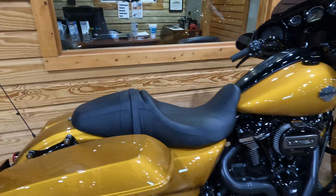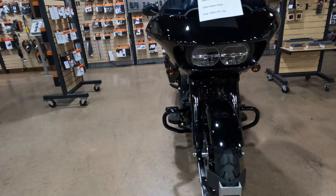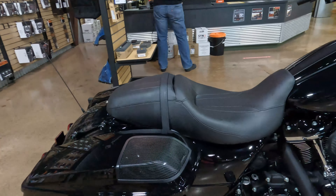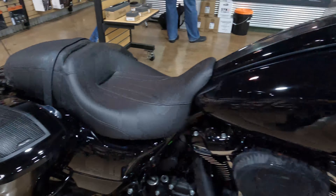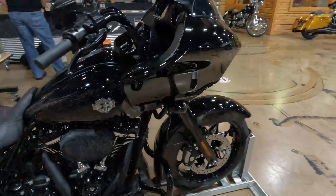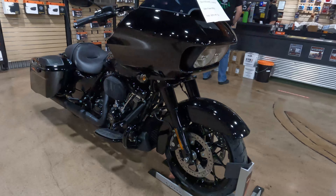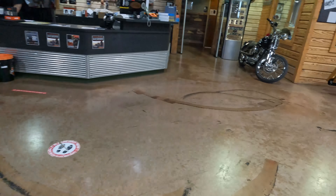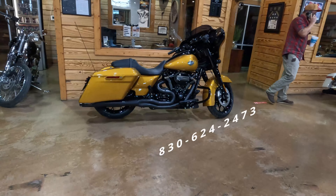Last but not least, over here in front of the parts counter we have a brand new 2023 Road Glide Special, black on black. This one got the audio treatment with a full Rockford Fosgate kit — front and rear speakers, the amplifier, and the dash. All three bikes are available at Green Harley-Davidson, and if you want to do this to your bike, we can do that for you as well. Give us a call at 830-624-2473 or click the link below and go to greenharley.com.